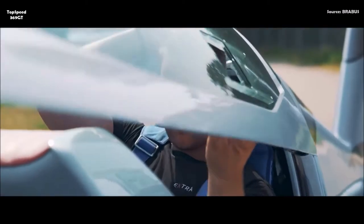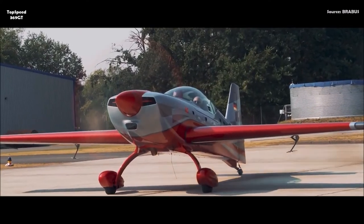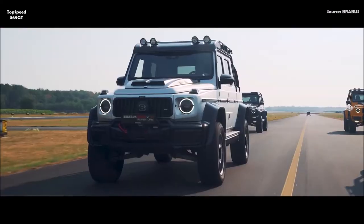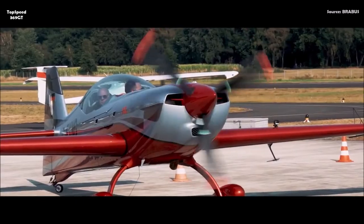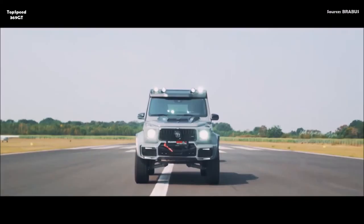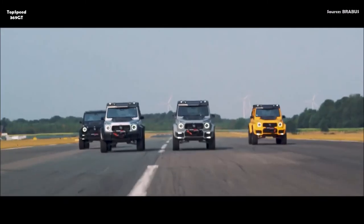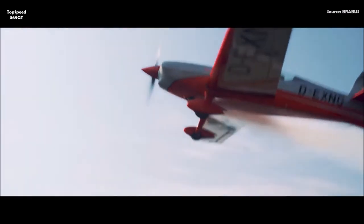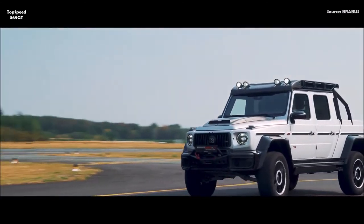The basic variant, the Brabus 700 Adventure XLP based on the Mercedes AMG G63, starts at 389,831 euros. Prices for the Brabus 800 Adventure XLP First Edition start at 575,630 euros — all export prices excluding VAT in Germany. Fuel economy figures for the Brabus 800 Adventure XLP: city 16.7 L/100 km, highway 13.8 L/100 km, combined 14.5 L/100 km, with combined CO2 emissions of 345 g/km and efficiency class F.